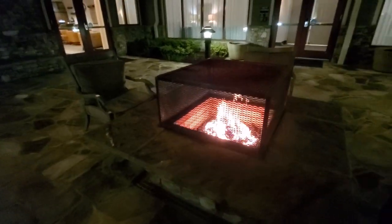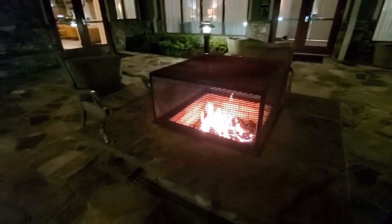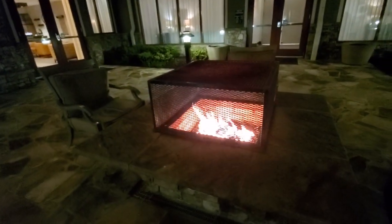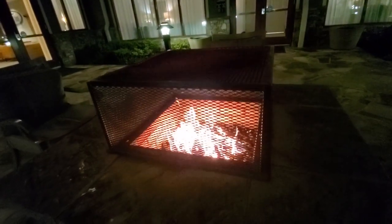We stand corrected on the fire pit — it does work. It took about five minutes for it to come on, but it's really nice. You've got these little chairs out here and a nice little fire pit. The pool is right behind you and the lobby area is right there. It's in a metal cage but it's roaring.